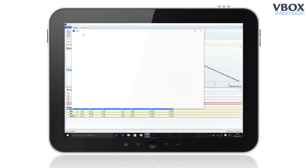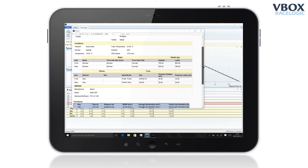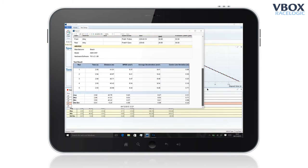At the end of the test, a comprehensive report is automatically created, listing in detail all of the relevant data along with any notes made during the test.